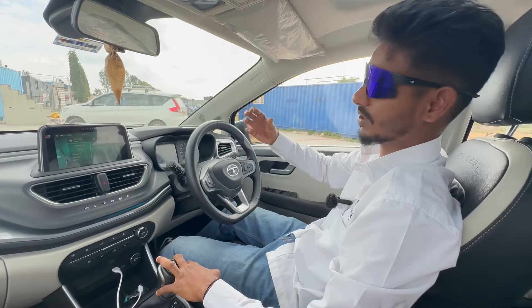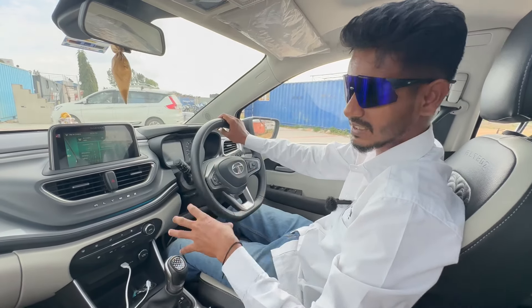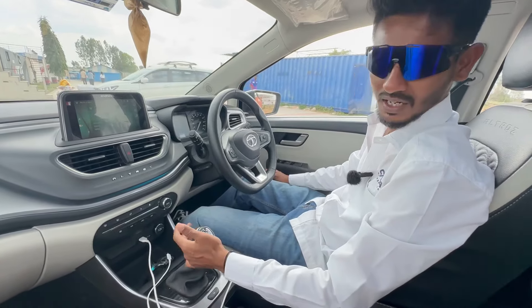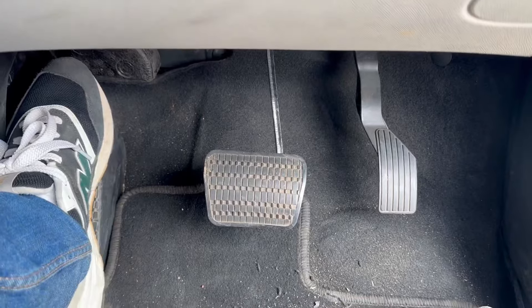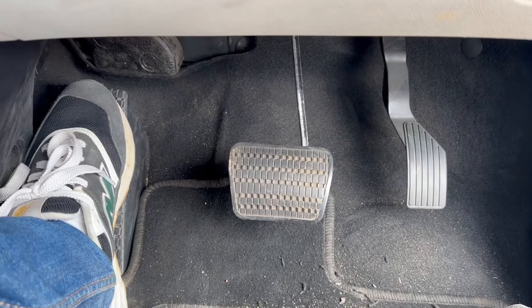I don't know how it feels when you're out on a drive, but when stationary, the engine feels very silent and very calm. This particular car is a DCT variant, and you also get a dead pedal so you can rest your left leg, which is of no use when driving an automatic.